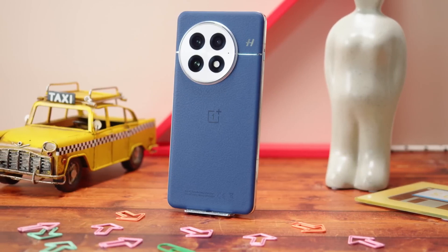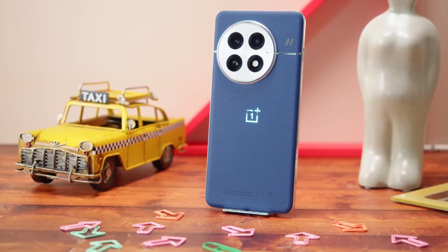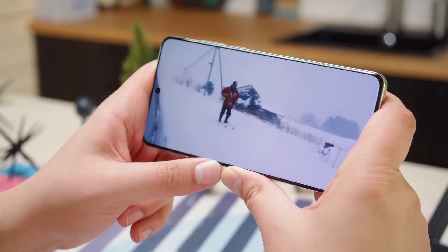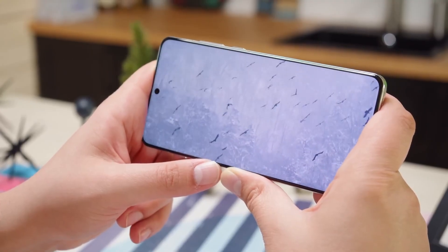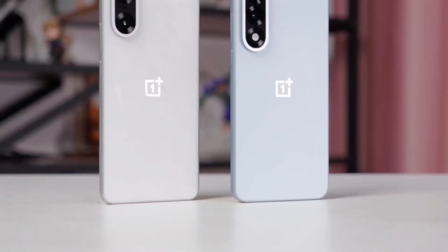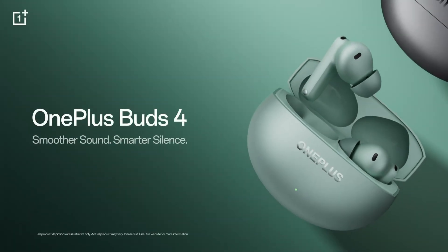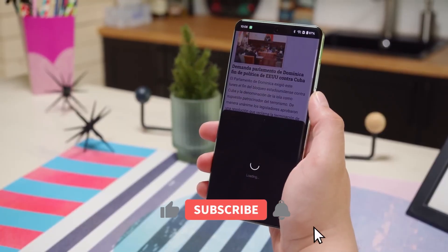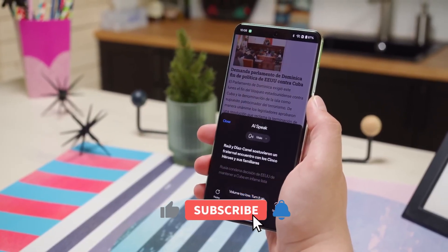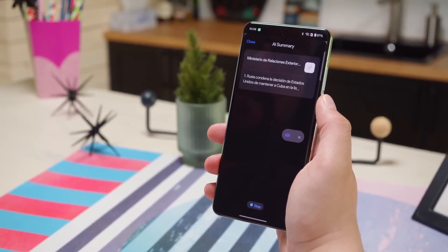In summary, OnePlus is shaping up to have a huge year. Between launching new devices this month and the rumored OnePlus 16 with a revolutionary battery coming down the line, things look bright. If you're excited for the OnePlus 16, or if you're planning to pick up the Nord CE5 or Buds 4, let me know in the comments. And if you enjoyed this update, don't forget to like and subscribe for more videos. Thanks for watching.